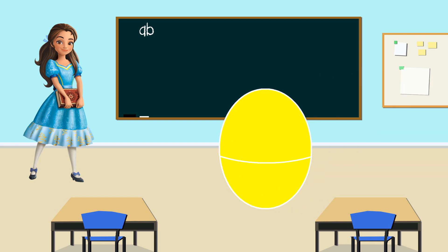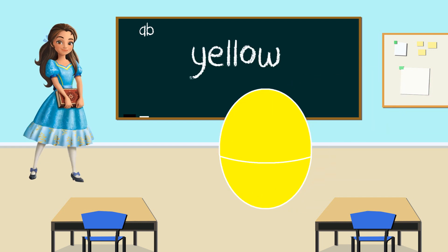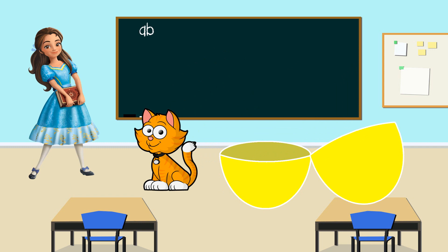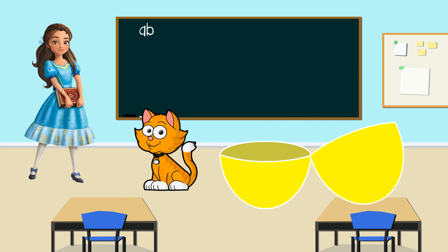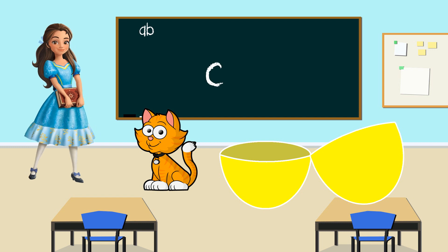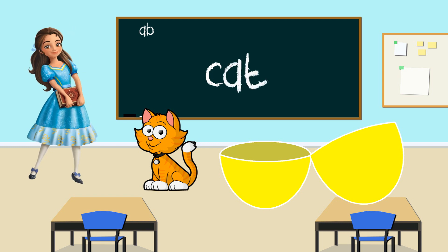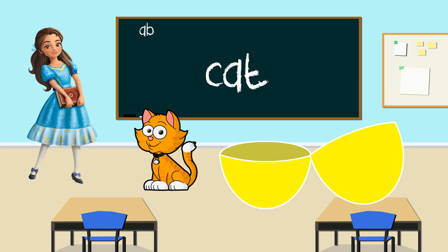Princess Isabel. What color is your egg? Yellow, that's right. Let's see what's inside the yellow egg. Wow! It's a cat. What letter does cat start with? C. You're right. Cat starts with the letter C. Thank you Princess Isabel. Cat starts with the letter C.